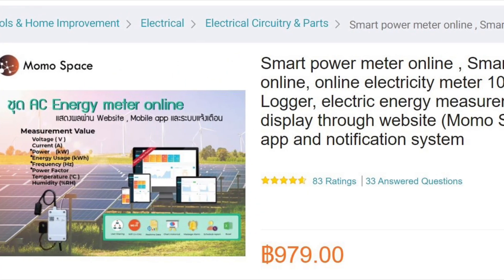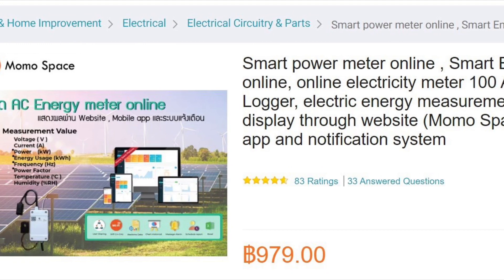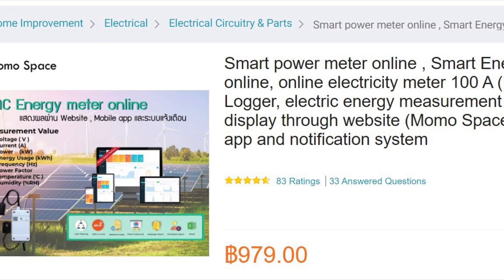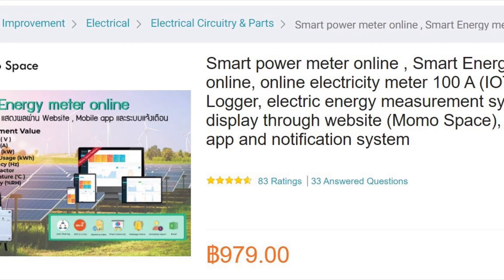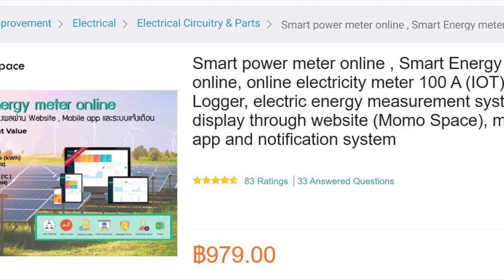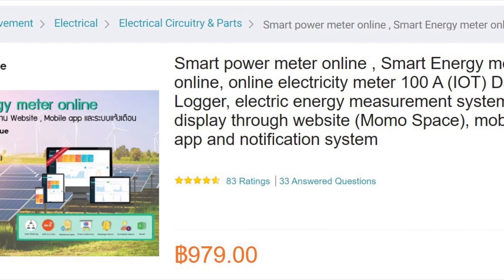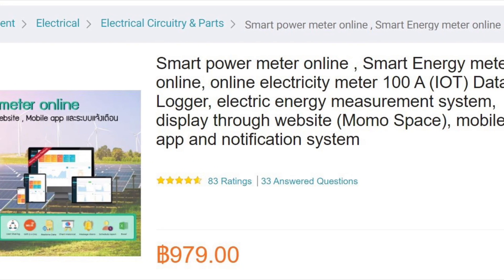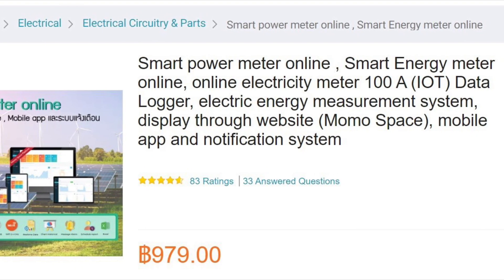I recently purchased online two smart energy meters for my home. Why two? I have an electric car, and that is by far the biggest use of electricity in my house. So I wanted to record the total energy consumed by the house but also have a separate smart meter on my electric car usage, and then I could compare the two.